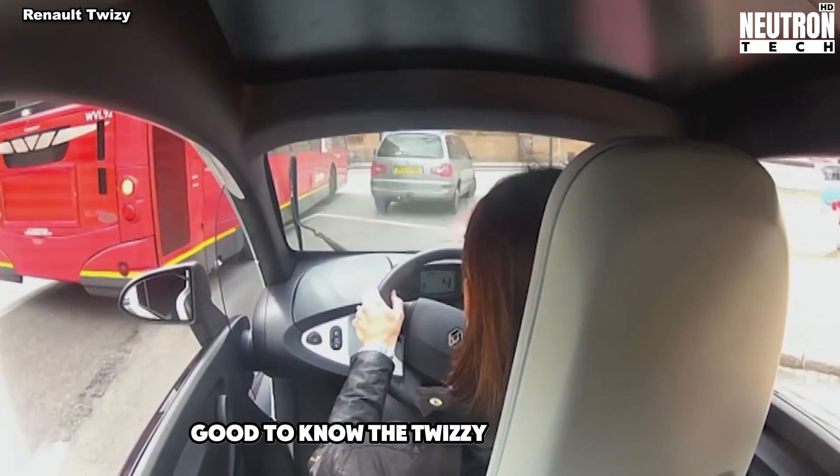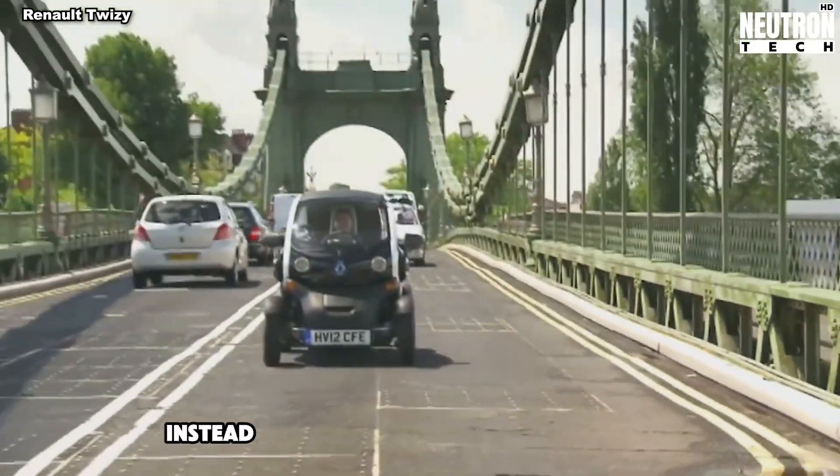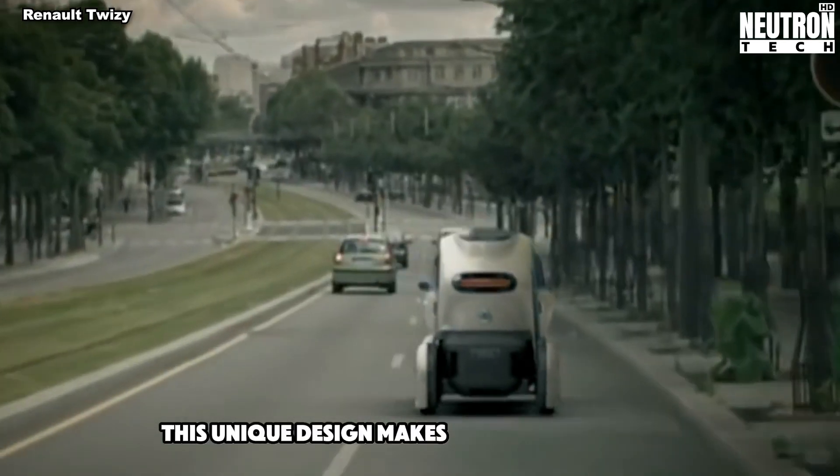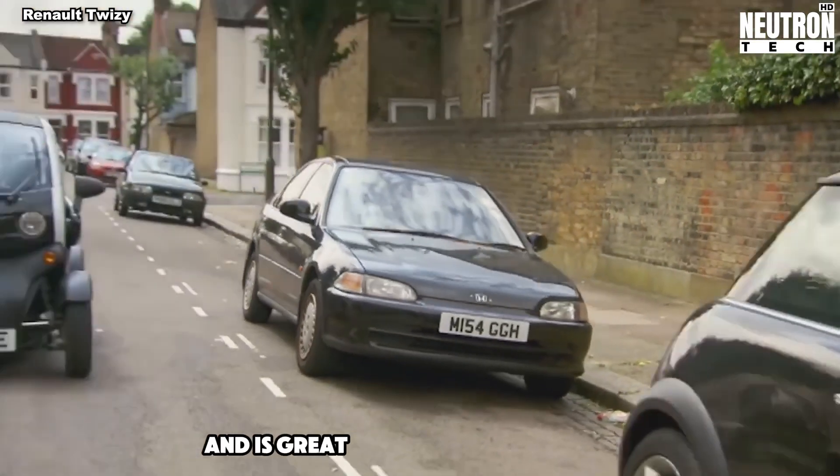Good to know – the Twizy doesn't have regular doors. Instead, it has optional scissor doors that open upwards. This unique design makes it stand out on the street and is great for tight parking spots.